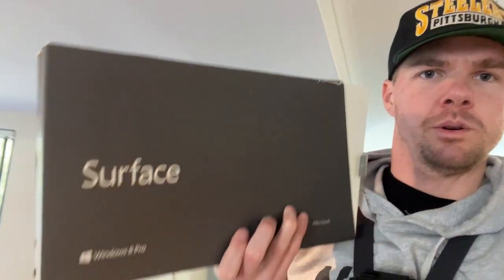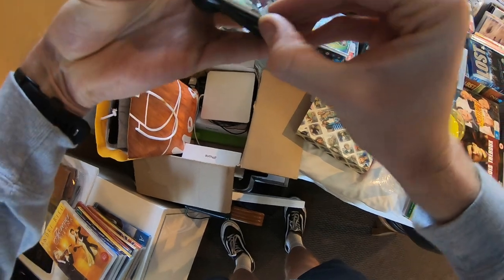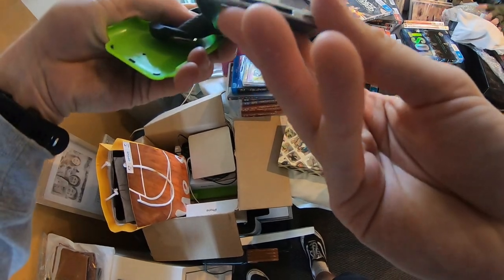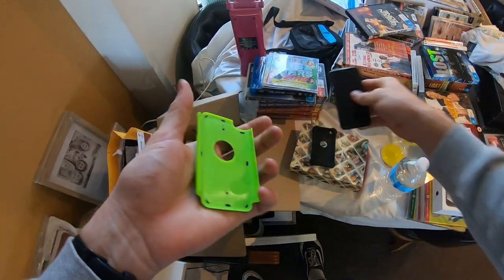A Surface Pro — sounds like a computer, some sort of technology. We've got a Windows Surface Pro. Not too bad. There's another bit of it. Is this a Nano? It's an iPod. It's kind of cool — they're worth a bit these days.